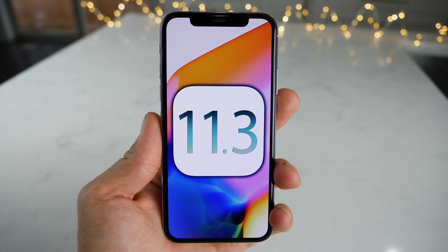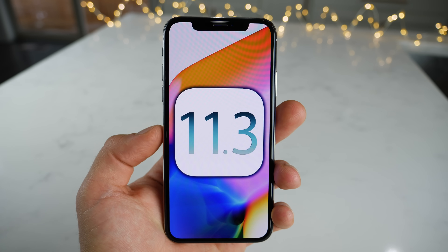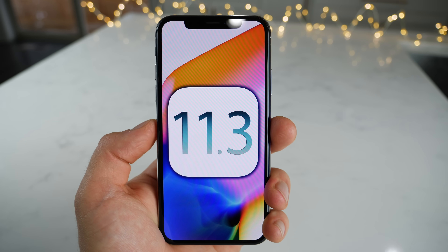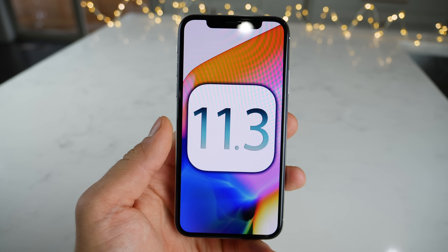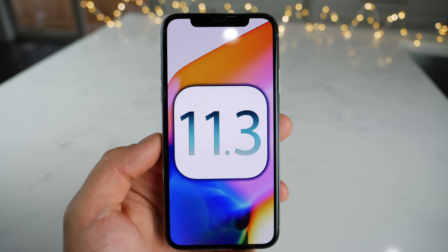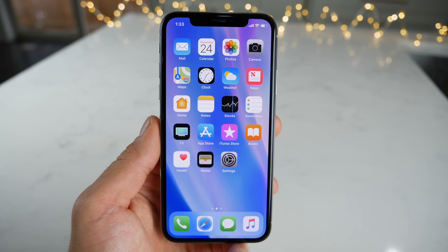And there it is, guys — iOS 11.3, jam-packed with new features and changes, with many more to come. We still haven't seen the battery management features or the parental control improvements, so we'll have to see when Apple adds those in a future beta. No sign of night or dark mode either, which I was hoping to see in 11.3, but apparently not. Anyways guys, stay tuned on any updates on this. Peace.